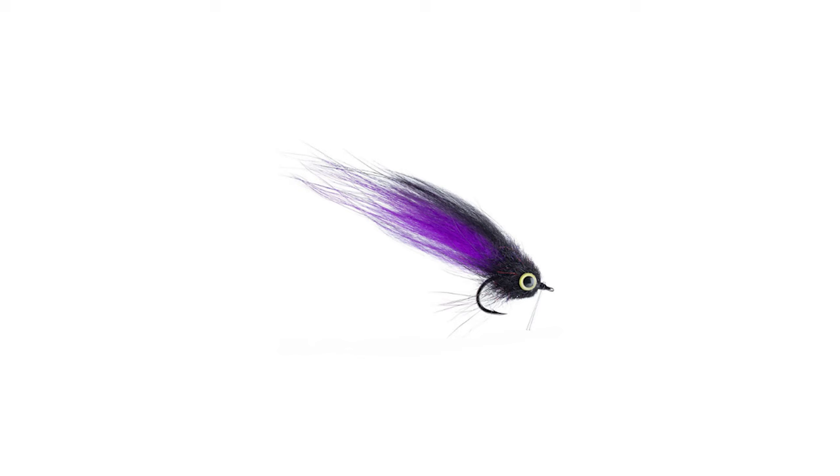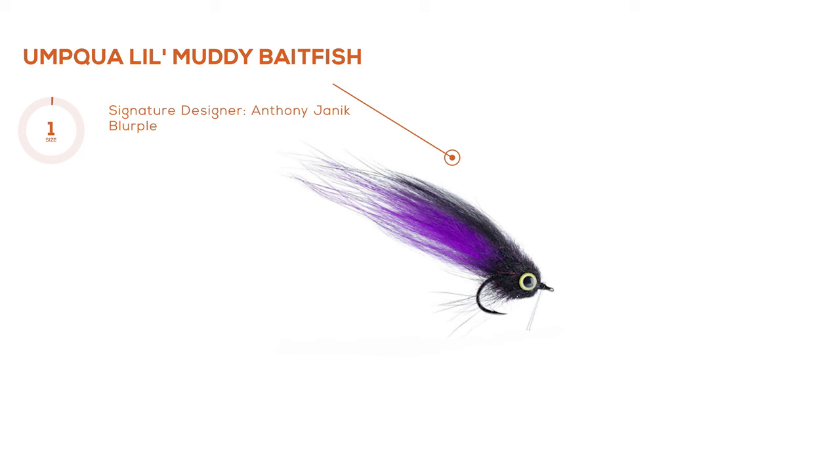Fly number three for redfish is the Lil Muddy Buddy — this one is in blurple, which is a popular color scheme for redfish, especially in dirty water or early morning. The Lil Muddy Buddy is brand new for 2020, a Tony Janik fly. The main difference here is this is gonna be an unweighted fly with a weed guard — designed for a Florida fishery. It's gonna land very soft, stay shallow, and hold a nice small baitfish profile. It comes in blurple as well as tan. In places where it's very shallow or fish have gotten more pressure, you're gonna want something unweighted like this — smaller hooks and smaller profiles.